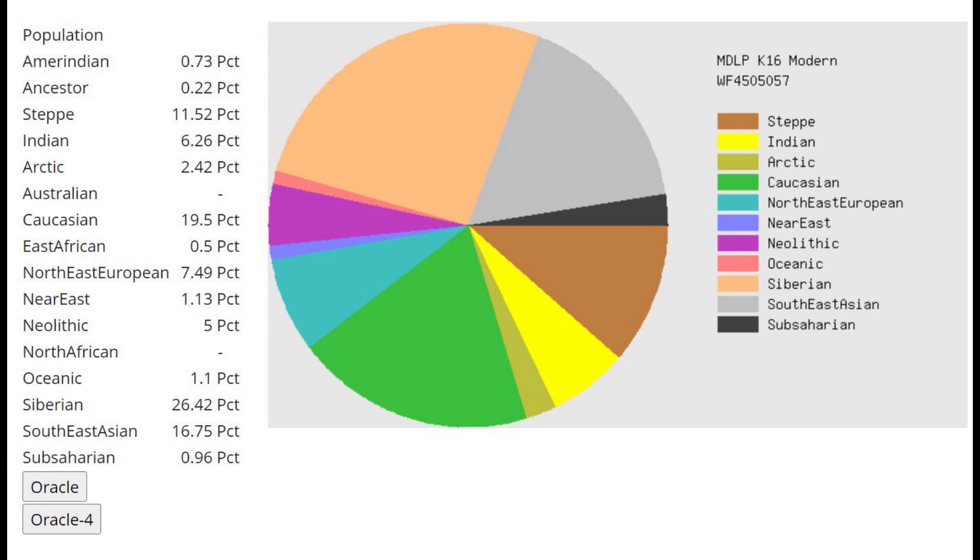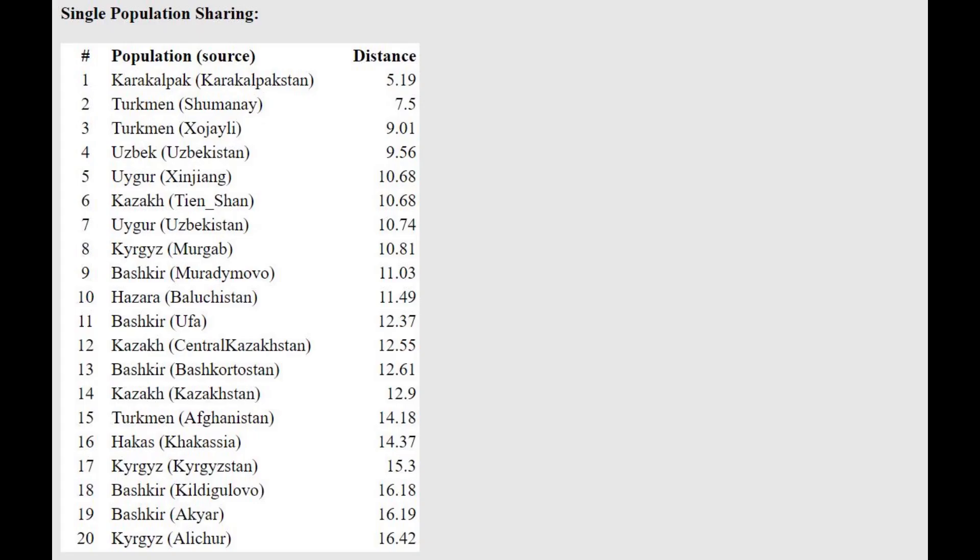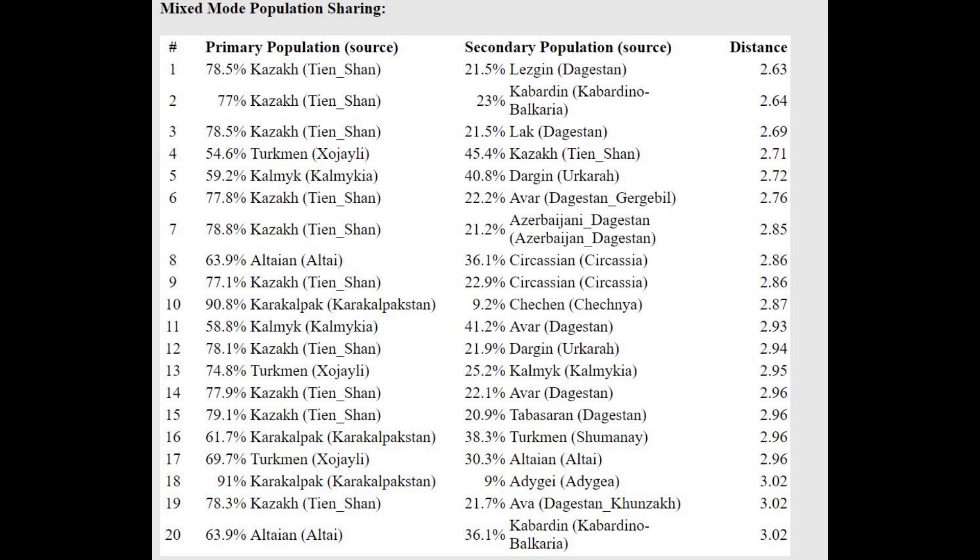With MDL PK-16, she's scoring 26% Siberian and 17% Southeast Asian together — that's more than 40% East Asian admixture, much more than what's typical even for Turkmen. She's closest to Karakalpaks here, and Karakalpaks are much more East Asian than Turkmen. The two-way oracle shows her as a mixture of Kazakh plus Lezgin or Kazakh plus Kabardin — basically a mixture of Kazakh plus some kind of North Caucasian — or also Karakalpak plus Chechen.